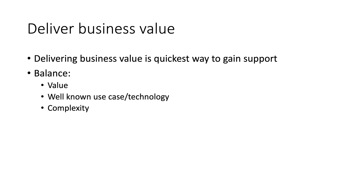The other thing you want to make sure is that this illustrates a way in which you can achieve some savings or demonstrate a transformation of a business process. The reason for that is that proving business value is the quickest way to gain support in your organization. So balance the value, balance how well you know the technology, and balance the complexity.